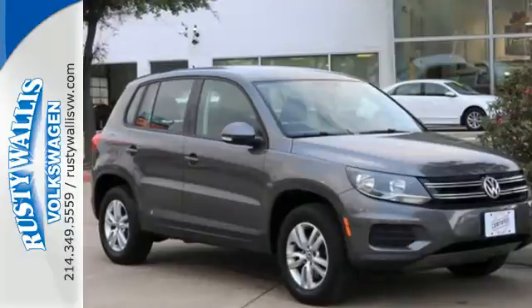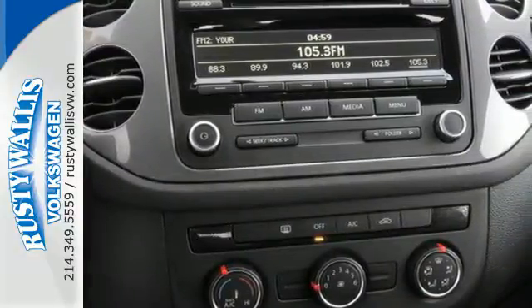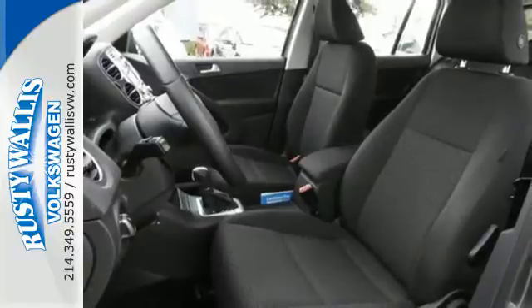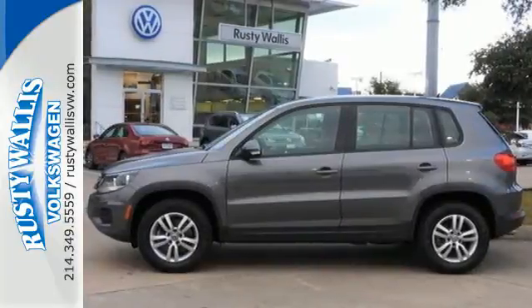Plus, with the seats folded down, you get upwards of 56.1 cubic feet of cargo space. Now that's resourceful. This is a practical and attractive choice. Come take a look today.